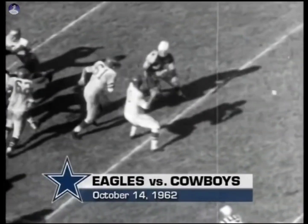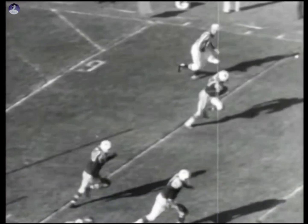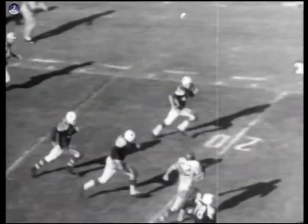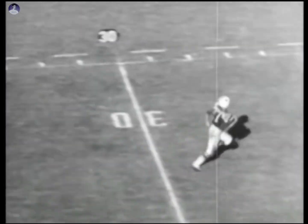Philadelphia fighting back. King Hill, the quarterback, looking for McDonald. Mike Gector with the steal. He can fly. 20, 30. Gector is gone. 100 yards and the Cowboys score again.